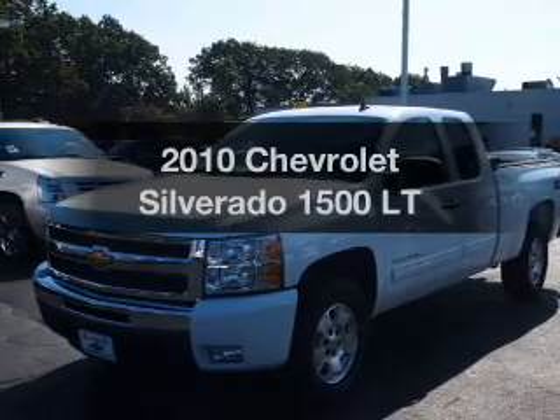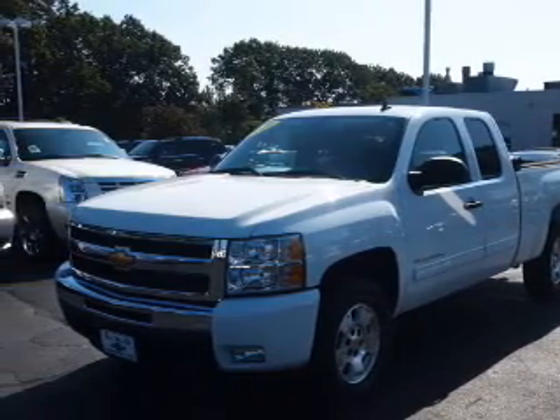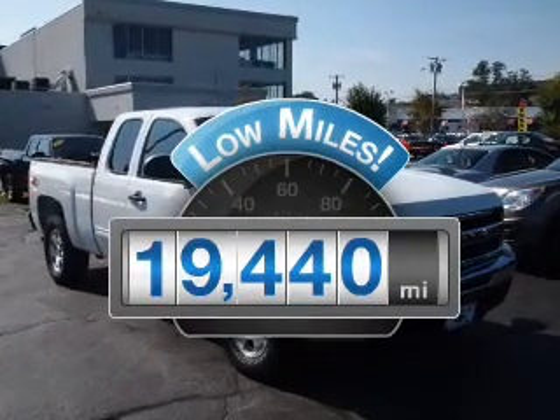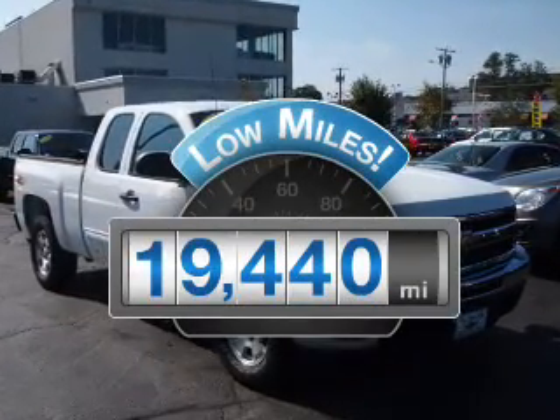Presenting the 2010 Chevrolet Silverado 1500. Everything you need under one roof with this great vehicle. With low miles, this automobile will take you far and get you where you want to go.